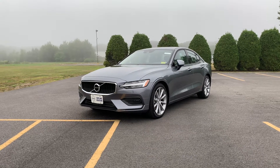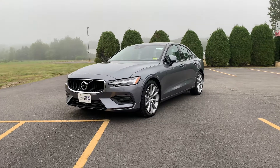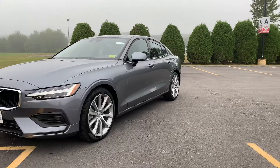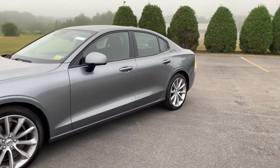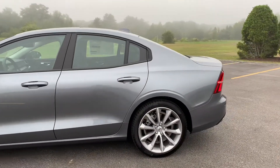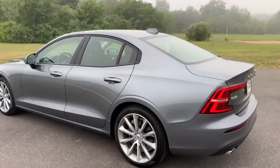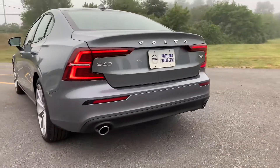Hey guys, Heather here from Portland Volvo with a 2020 S60 T6 Momentum in Osmium Gray with a black leather interior. We have the 19-inch wheels. This has the premium package so we have keyless entry, blind spot information system. The protection package gives you the rubber mats throughout.